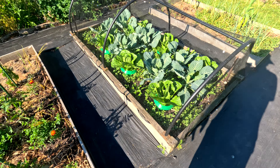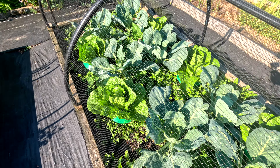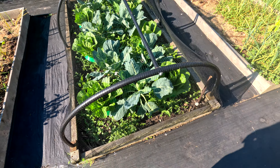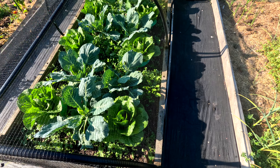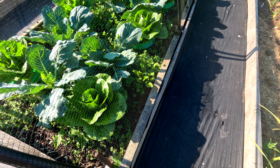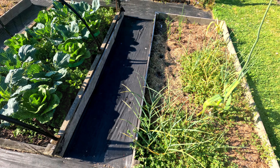It looks like we've got scarlet pimpernel in amongst cabbages and lettuce. And these lettuce collars — I think they're pretty good. They make harvesting a little bit awkward, but I think we'll probably roll with them in future years.